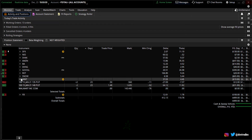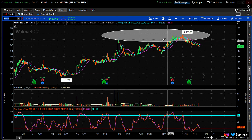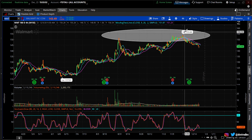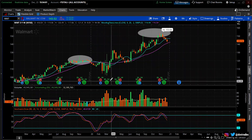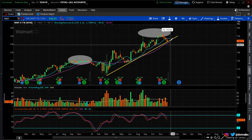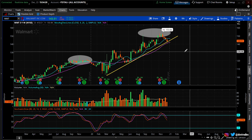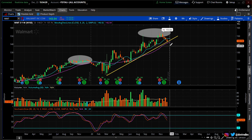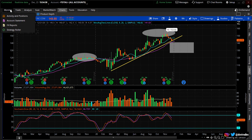Walmart — I sold the 141/135 put spread. I like Walmart a lot because it's pulled back significantly. Remember, it reported earnings and I said sell it — and look what's been happening. Walmart always seems to sell off after earnings. But I like it here — on the weekly it looks like it's bouncing off a trend line and support. Right now it's trading at $143, so I'm three dollars away from my 140 short strike. I need this thing to start bouncing.